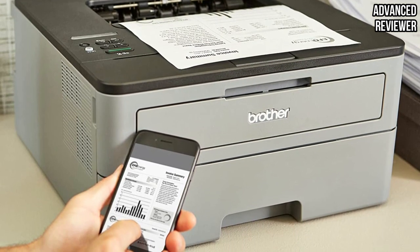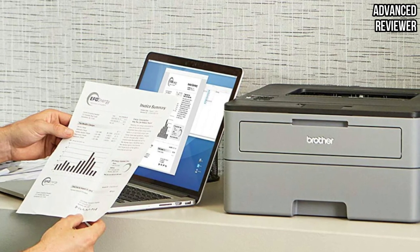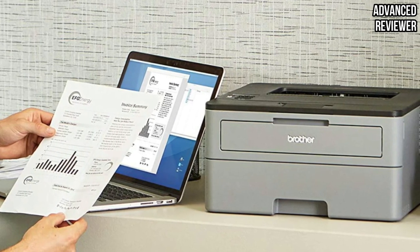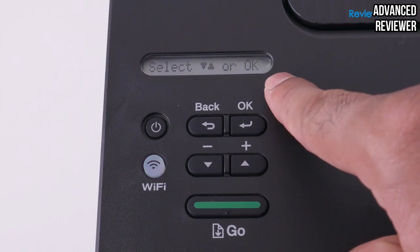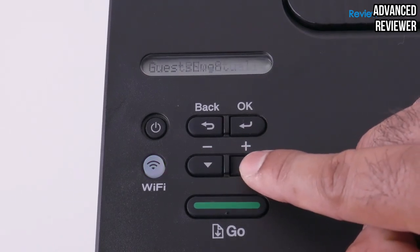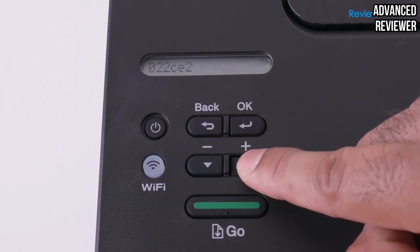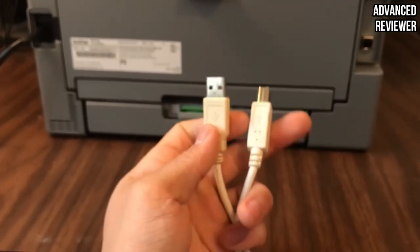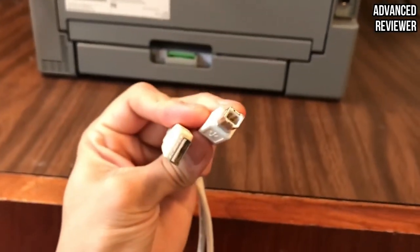The HLL2350DW works with a variety of media types. The 250-sheet input tray can print out 3x5 up to 8.5x14 in size, and you can also use the manual feature. You can print out 100 sheets of paper at a go and trust that the heavy-duty output tray will hold them effortlessly. The highly resourceful automatic duplexing allows you to print on both sides of a sheet. The compact printer has multiple connectivity options, including a USB 2.0 port for wired configuration and built-in Wi-Fi for wireless printing using your mobile phone or laptop.